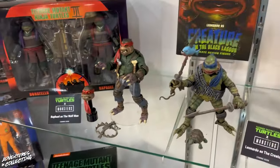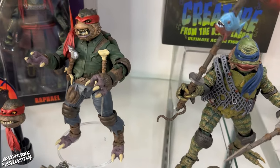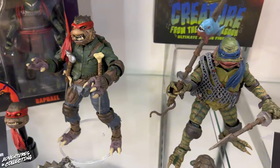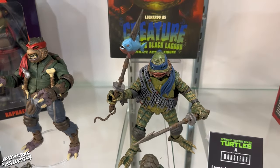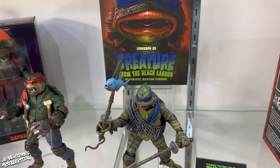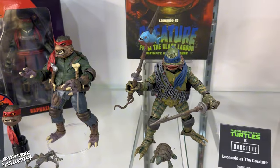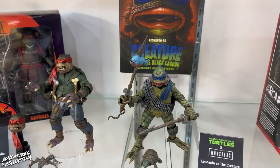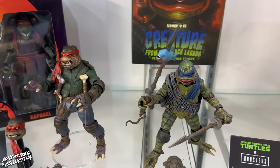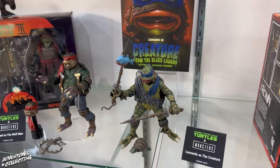We have two new monster turtles here as well. This is a line that we love — especially myself, because I love the Universal Monsters line, particularly classic movies. We have Raphael as the Wolfman and Leonardo as the Creature. So now that we've seen two of the turtles get two different iterations of Universal Monsters, can we expect more in this line? Possibly yes, but there are so many characters in the Ninja Turtles universe with pretty obvious crossover potential that I think we're going to get to some more of the other characters first before revisiting any of the other turtles.